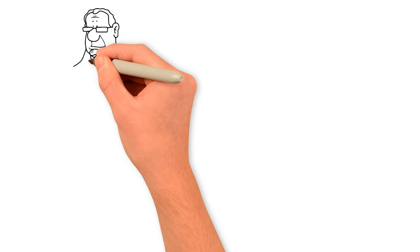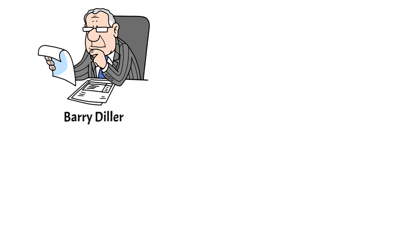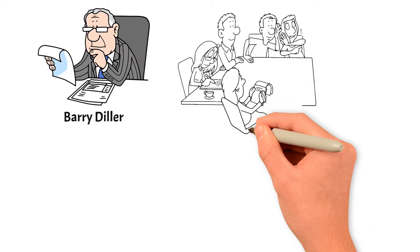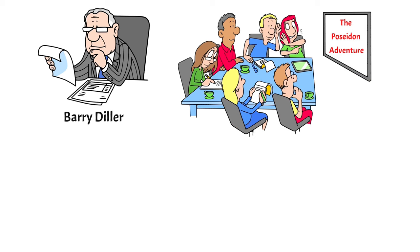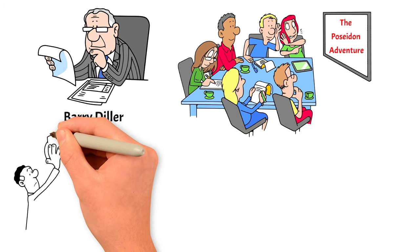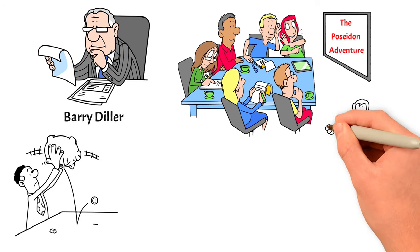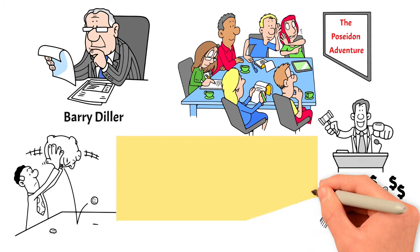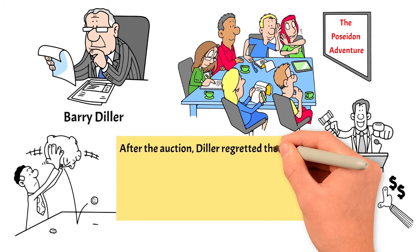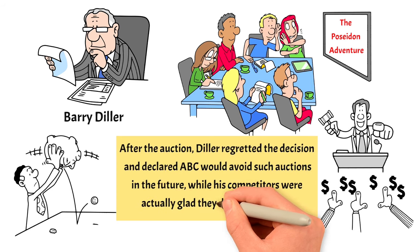Barry Diller, a top executive at ABC, became famous in 1973 by paying a record $3 million to broadcast the movie The Poseidon Adventure on TV just once. This deal turned out to be a financial loss for ABC, costing them about a million dollars. The reason Diller paid so much was because it was the first time TV networks could see each other's bids in an open auction, leading to a frenzied bidding war. After the auction, Diller regretted the decision and declared ABC would avoid such auctions in the future, while his competitors were actually glad they didn't win the bid.